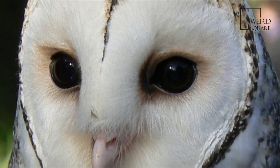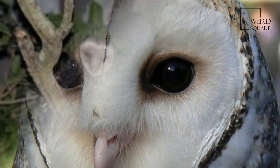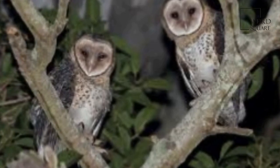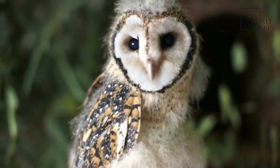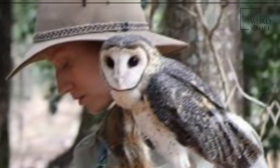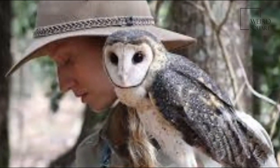They are nocturnal and their prey includes rodents, small dasyurids, possums, bandicoots, rabbits, bats, birds, reptiles and insects. Foraging is primarily for terrestrial prey, however some prey is taken from the trees or in flight.